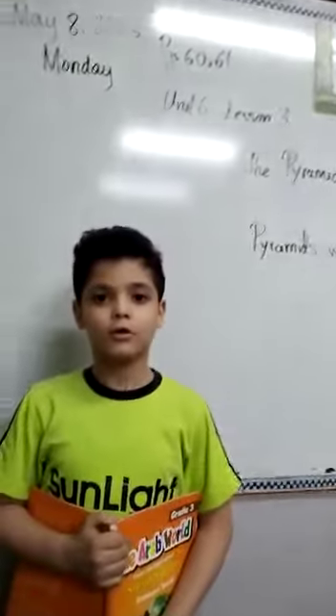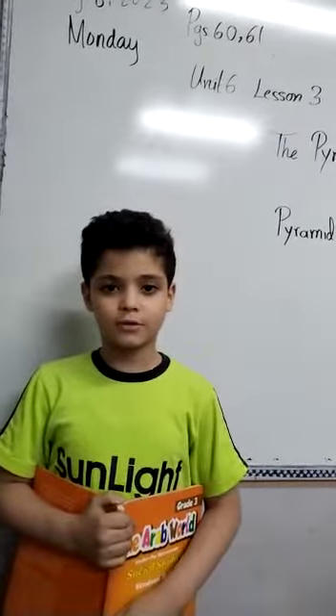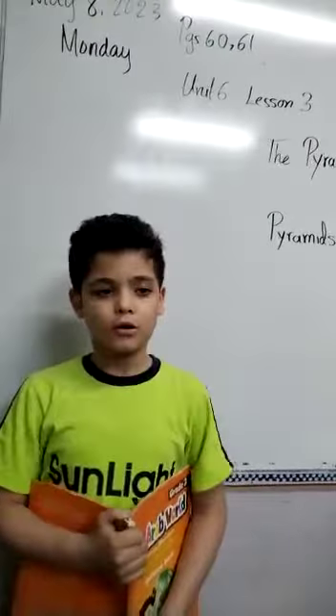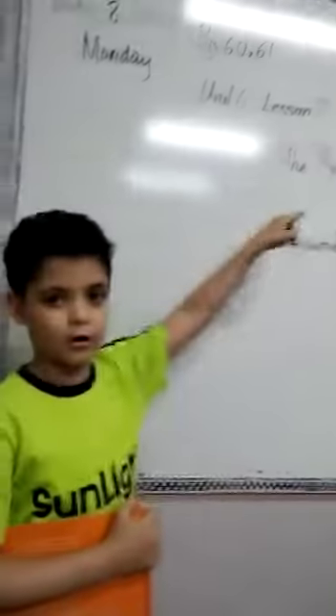Good morning. My name is Anna Sotel and my teacher's name is Miss Anna Mujabil. Today our lesson is the Pyramids and the Petra.